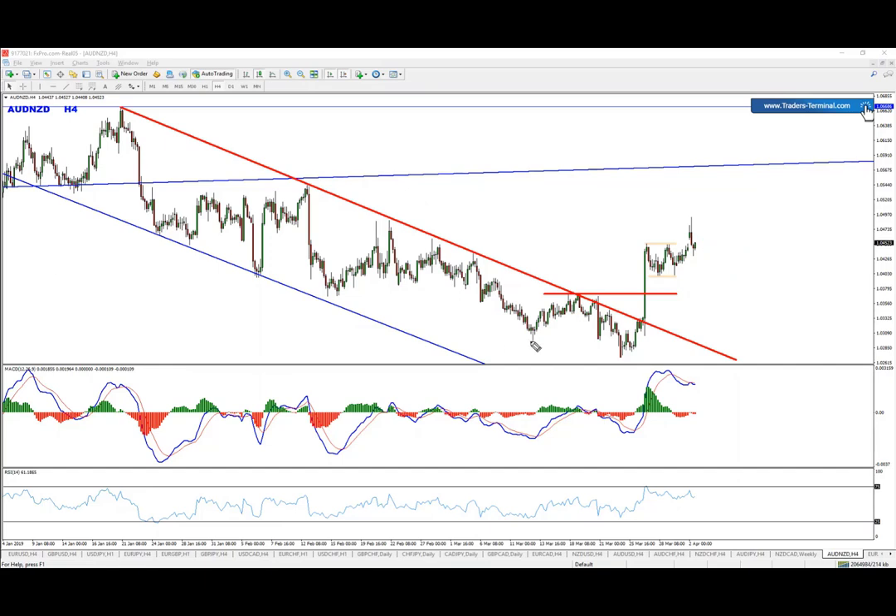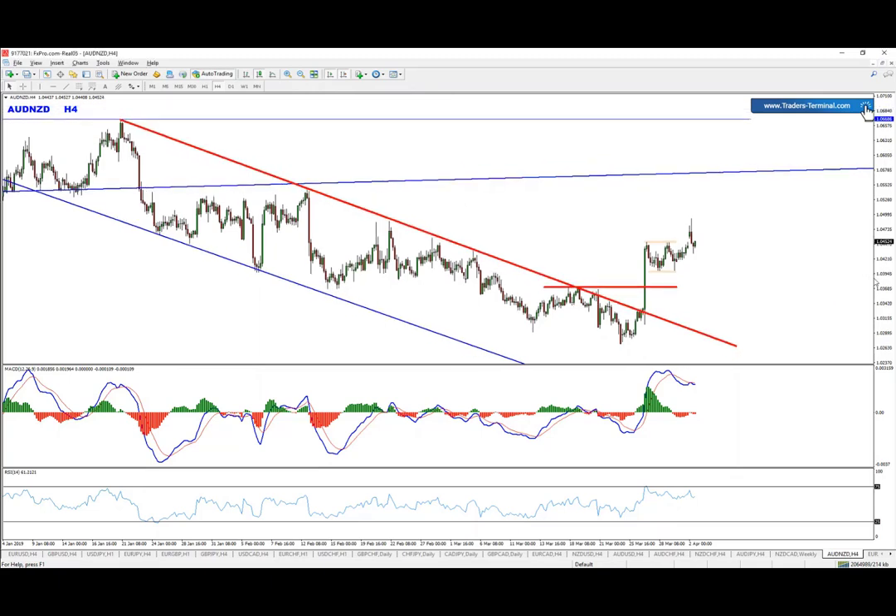First of all, we got the breakout with a beautiful convergence that was created. We got the tiny range here, and if anyone managed to catch the bottom of that range on the one-hour chart, perfect — you probably enjoyed the push up.